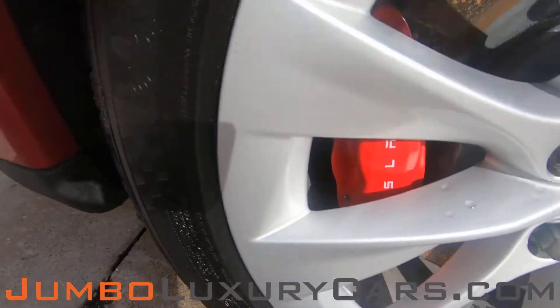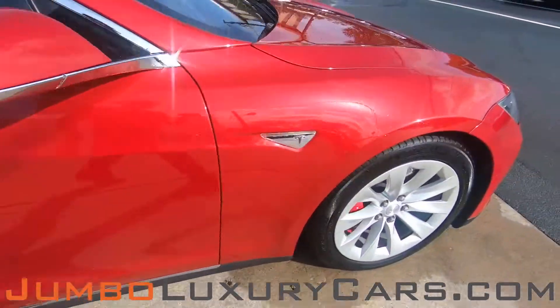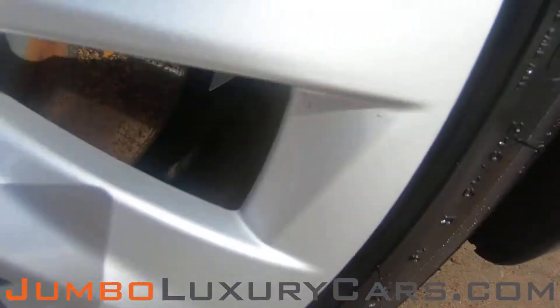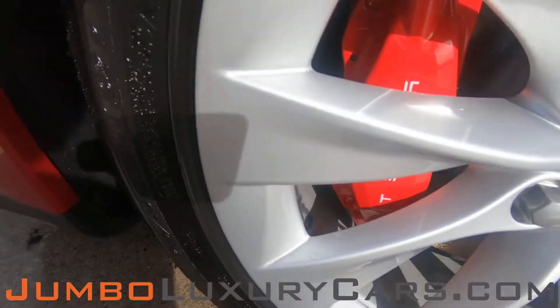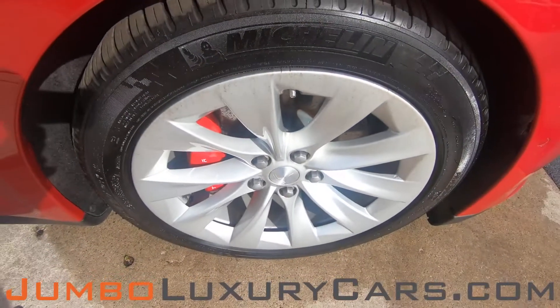No curb rashes on the remaining three rims. Overall, the rims and tires are in excellent condition.